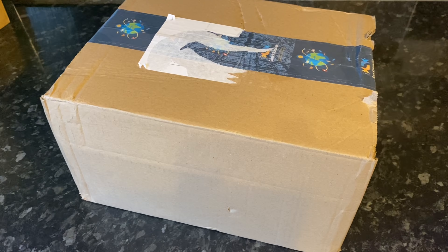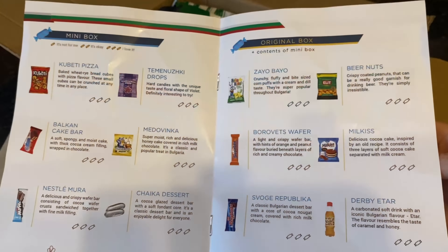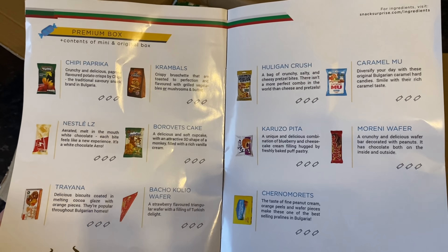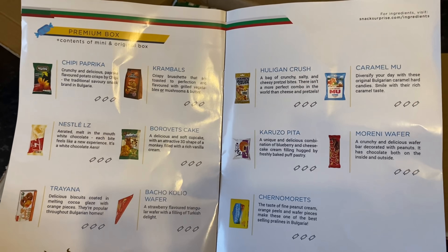These boxes are absolutely jam-packed and shipping is included in the cost, so let me show you what's in this month's box. This month we have Bulgaria! Inside your box you'll always get an information card with details about each individual item, as well as the contents of the mini box, original box, and premium box. If you go for the premium box you get all of the snacks contained in the leaflet.